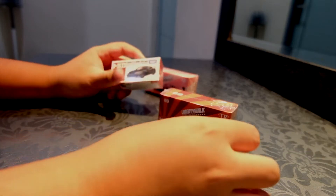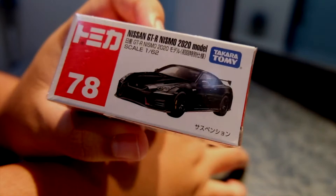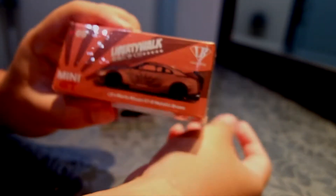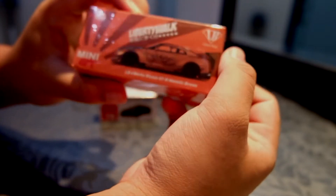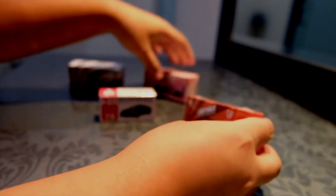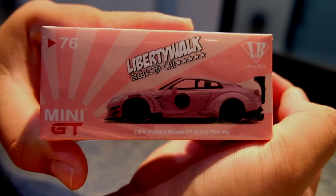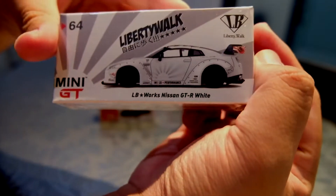Hari ini kita akan review Atomica, Liberty World, Mini GT, GTR. Ini ada yang eksklusif, metallic brown, ada yang pink, ada yang white. Ini yang versi 1.